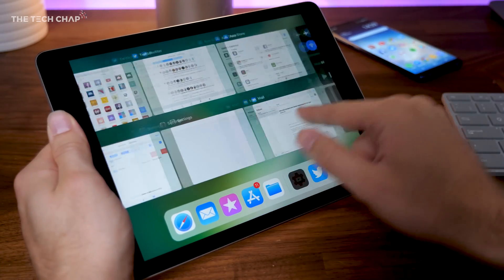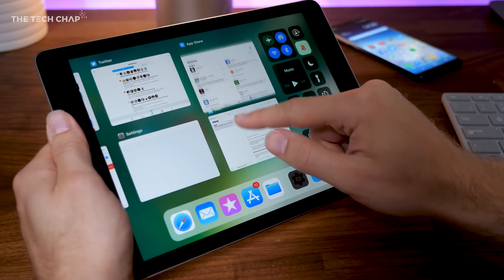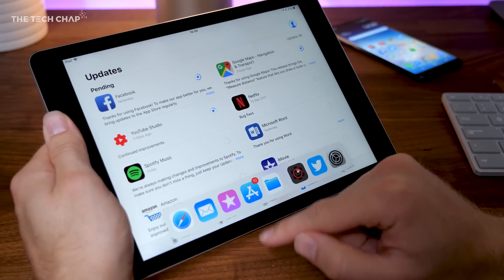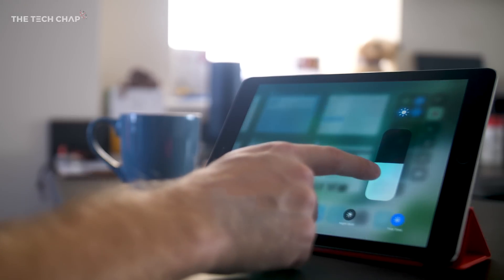Next up, we've got the brand new control panel. Just simply swipe up from the bottom to view the new multitasking overview screen, which shows all your open apps, which you can resume or dismiss, as well as the control panel, which lets you quickly access all your iPad's important settings. And if you press and hold on some of the options, you'll get some iPhone 3D Touch style extra settings.